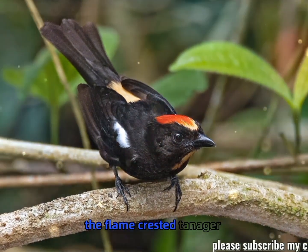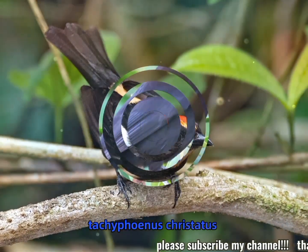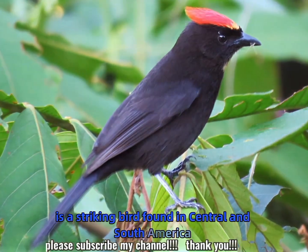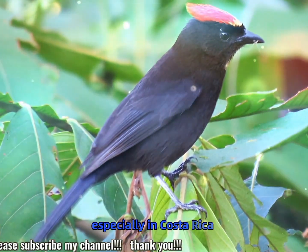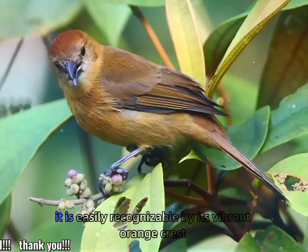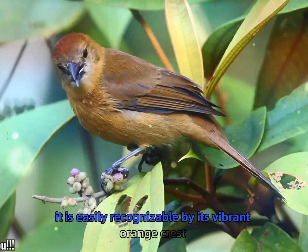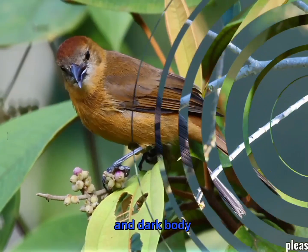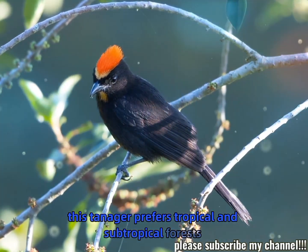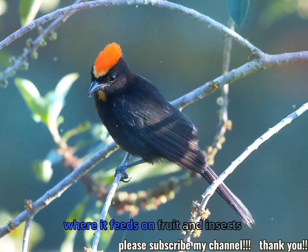The flame-crested tanager, Tachyphonus crustatus, is a striking bird found in Central and South America, especially in Costa Rica, Panama, and parts of Colombia. It is easily recognizable by its vibrant orange crest and dark body. This tanager prefers tropical and subtropical forests, where it feeds on fruit and insects.